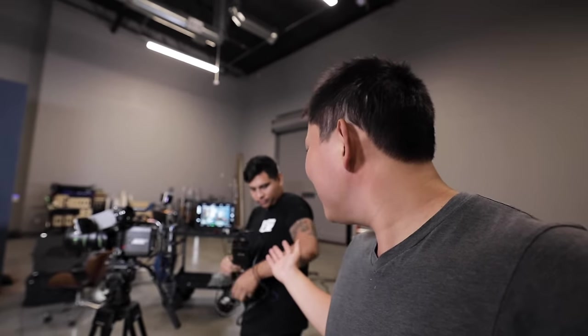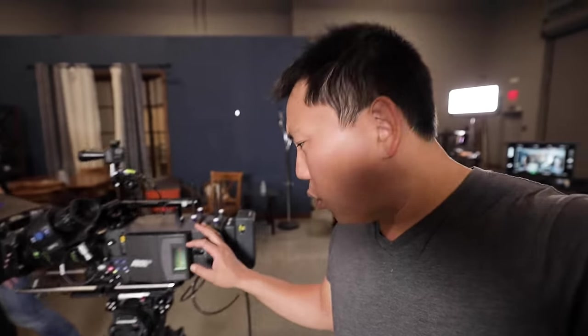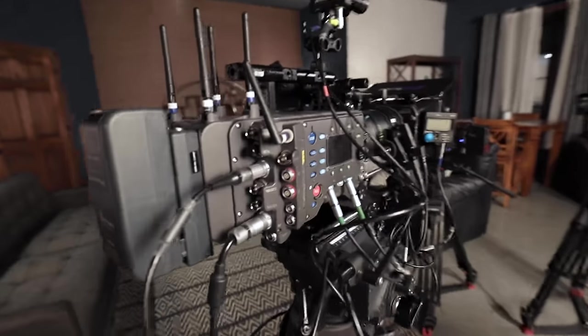They've given us two days in the studio to do whatever we want with. Can you believe that they trusted us here? So the way this camera sits right now, it's pretty much ready to go out and shoot a big Hollywood movie, so let me give you guys a little tour. Let's just start from the back right here.